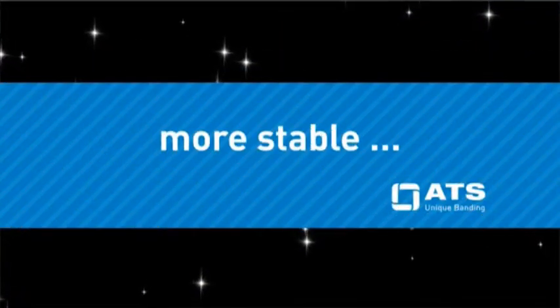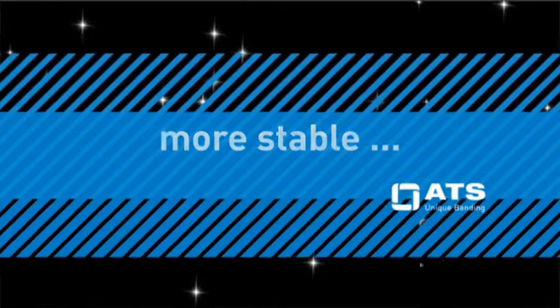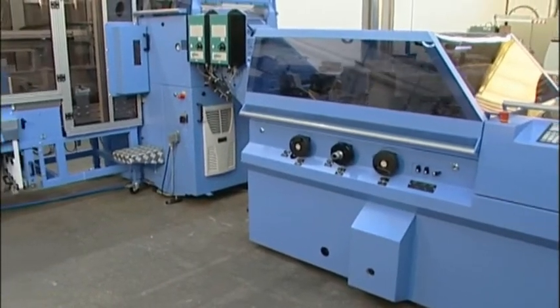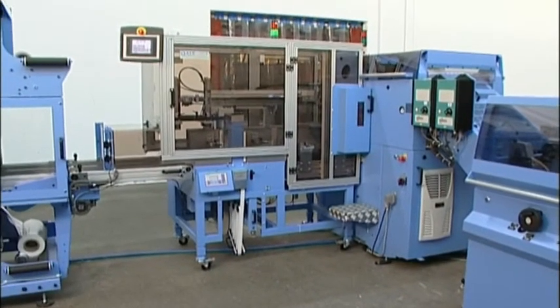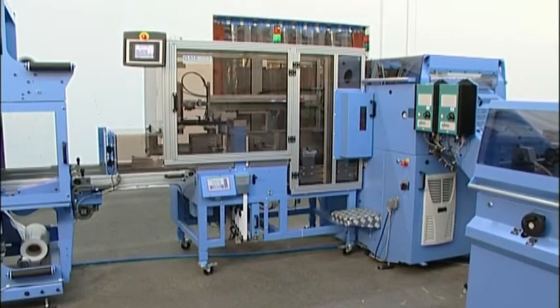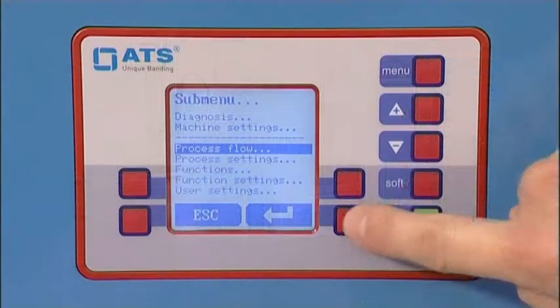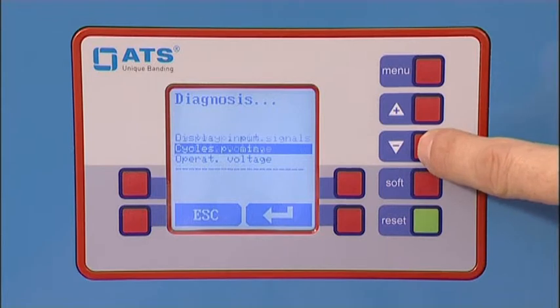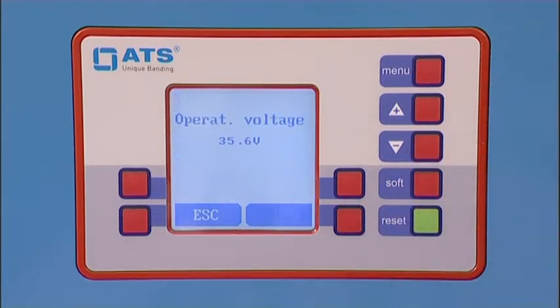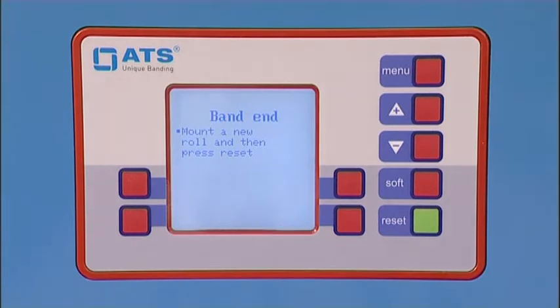Benefit number three: more stable. Safe operation due to high electromagnetic compatibility. The operating voltage is measured for rapid user error analysis. Effective tracing and elimination of problems, thanks to error diagnosis.